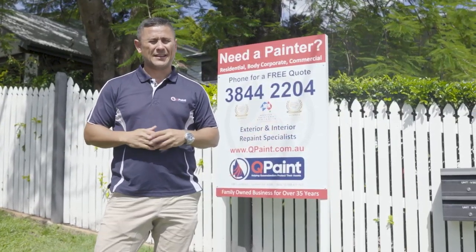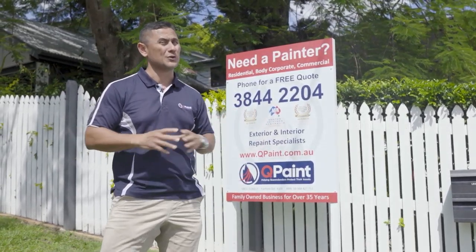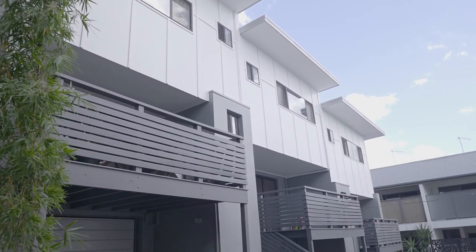Hey guys, Taz here again from Qpaint. We've just come to Annelie to look at this body corporate complex — the guys and girls just finished. We're gonna have a quick sneak look inside at how it looks. It looks fantastic, so I'll see you on the inside. We're here at this Annelie project where the guys and girls have just finished this townhouse complex.